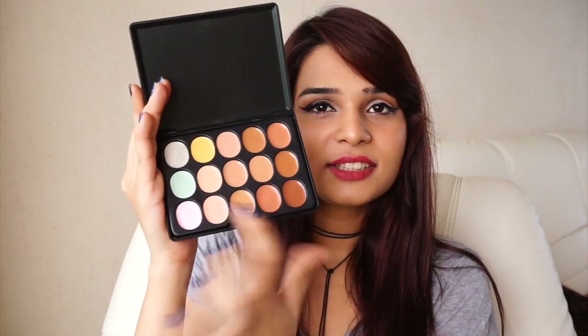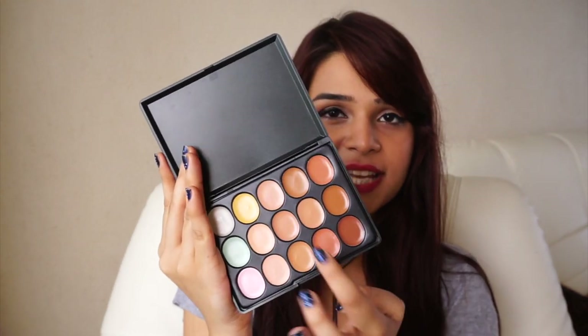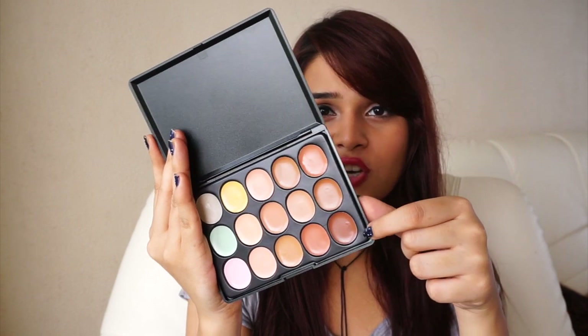This next product is a contour cream series with 15 colours. I'm going to open it up. It has everything in this tiny little palette. It has four colour correctors — including a yellow one — depending on your skin tone. If you're on the lighter side, you can use these as a concealer, highlighter, or even a foundation. You can also use the darker shades for cream contouring. This product was so affordable and I'm really excited to test the quality.